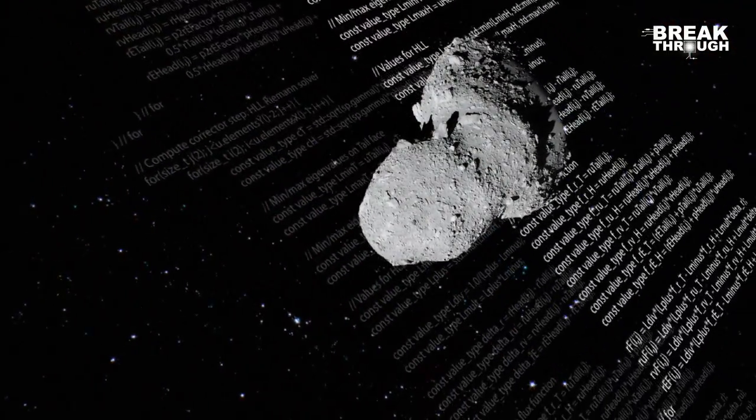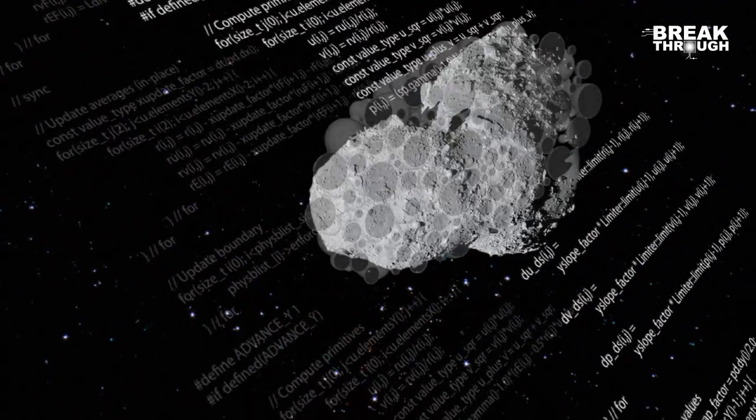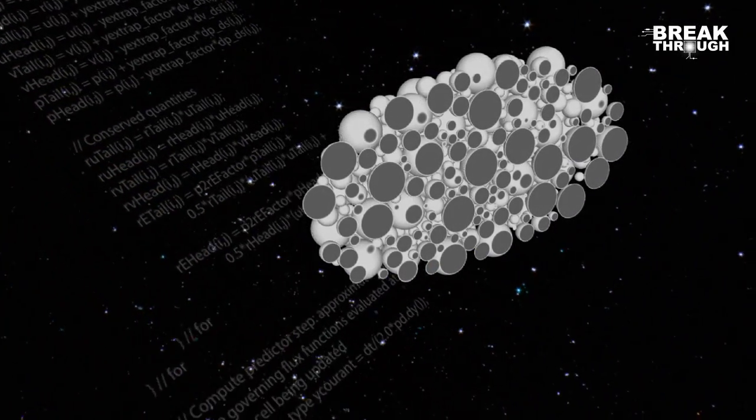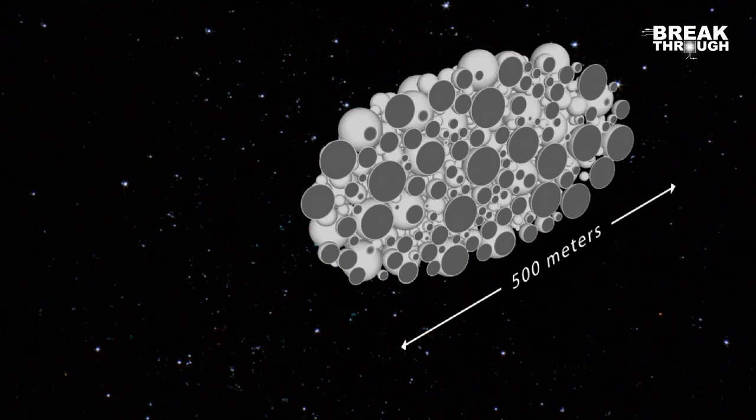This geometry is representative of what we believe the internal structure of an asteroid is. This is actually in the shape of the Itakawa asteroid. These are all granite rocks. The entire size of this asteroid is half a kilometer — 500 meters from end to end.